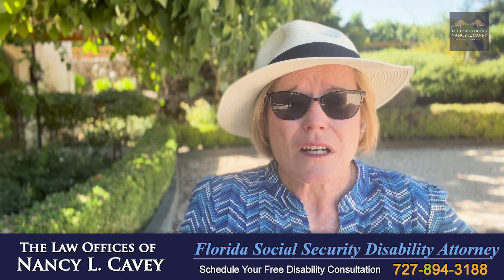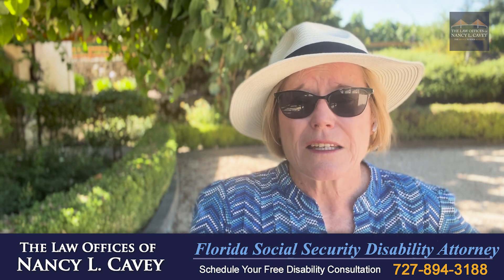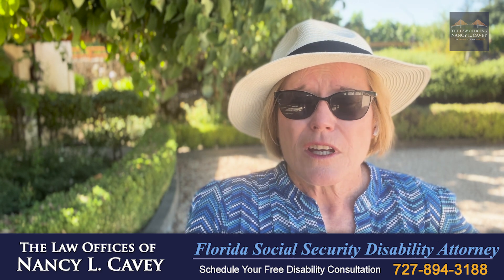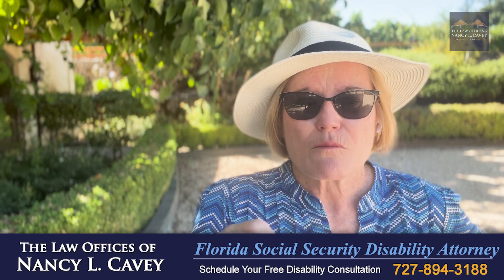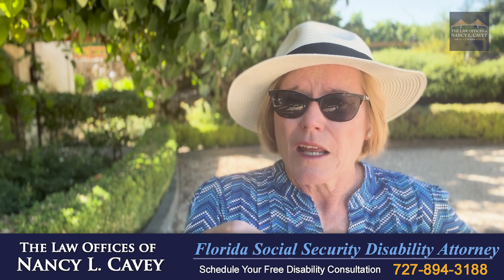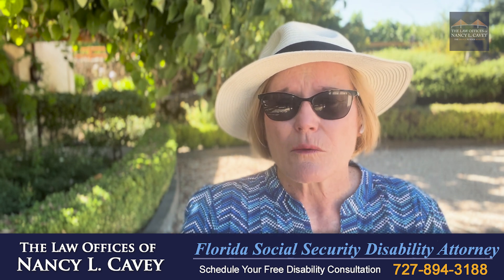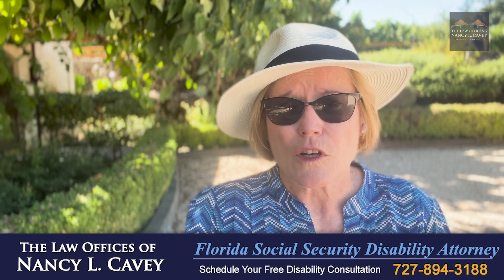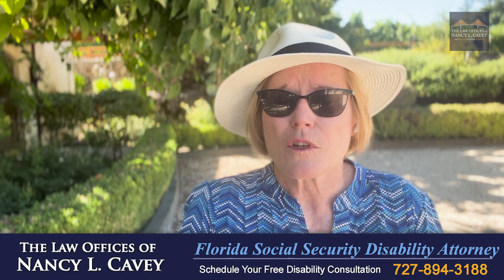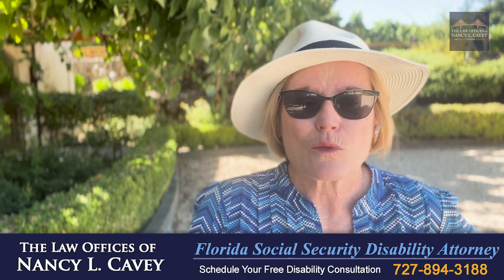They might be the greatest doctor in the world, but if they're not going to help you get the benefits you deserve, I think it's time for you to consider finding a different doctor who will be supportive and complete forms. You need to understand that there is no average mean test used to determine restrictions and limitations. It's your physician who knows you best, and if you have to find a new doctor, it will take a little bit of time before you establish that relationship before you should even ask the doctor to complete a residual functional capacity form.